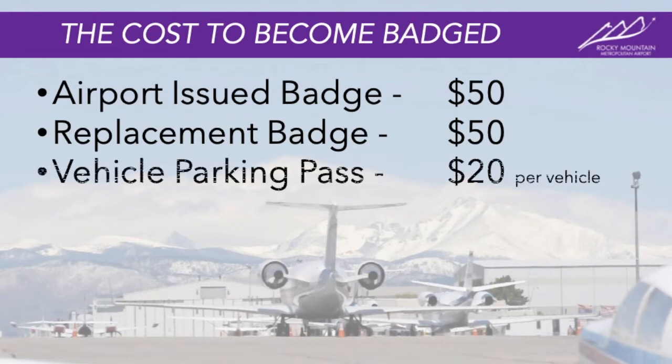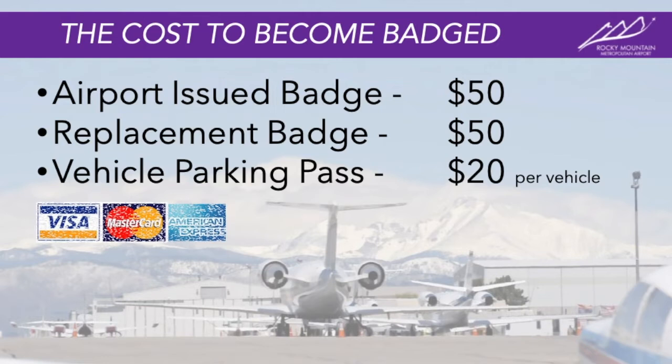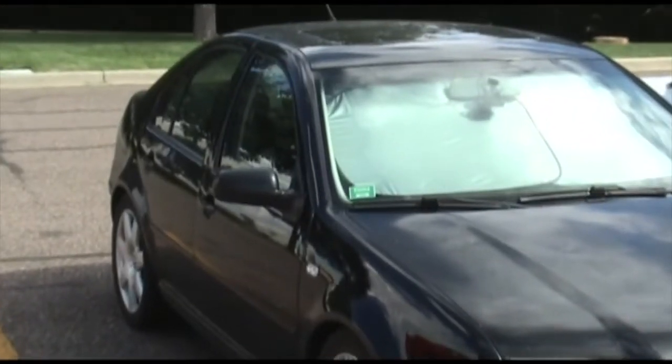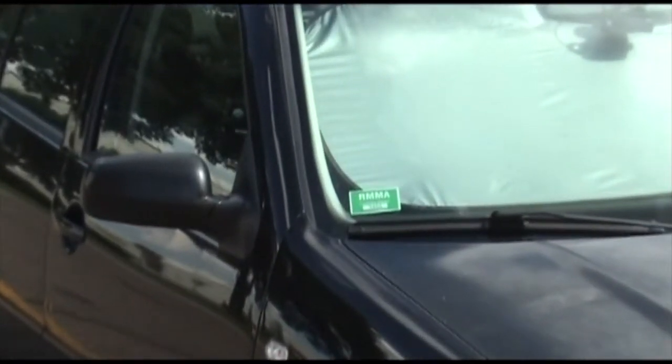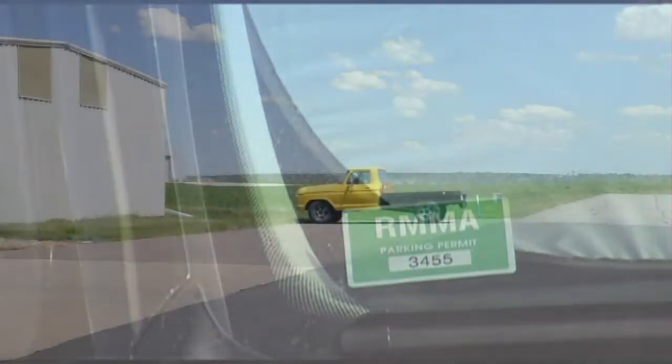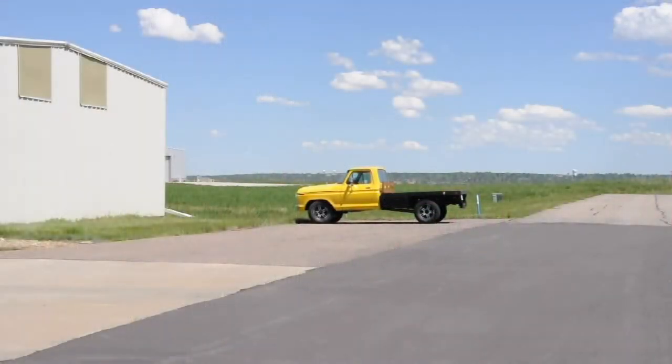If you are receiving any parking passes, the cost is $20 per vehicle. Rocky Mountain can only accept card payments and therefore no cash is accepted. Upon receiving your parking pass, please place it on the inside of your windshield on the lower passenger side corner. If you replace your windshield or your vehicle, you will need to get a new permit.